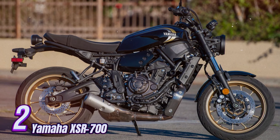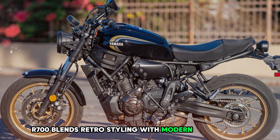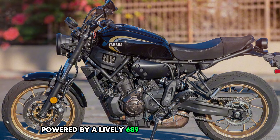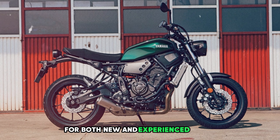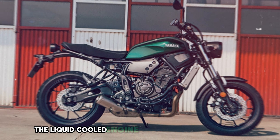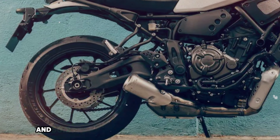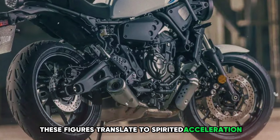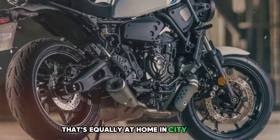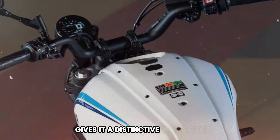Number 2: Yamaha XSR 700. The Yamaha XSR 700 blends retro styling with modern performance, powered by a lively 689cc parallel twin engine. This middleweight motorcycle offers an engaging ride for both new and experienced riders. The liquid-cooled engine produces 72.4 horsepower at 8,750 rpm and 50.2 lb-ft of torque at 6,500 rpm, with a 270-degree crank giving it a distinctive character and a throaty exhaust note.